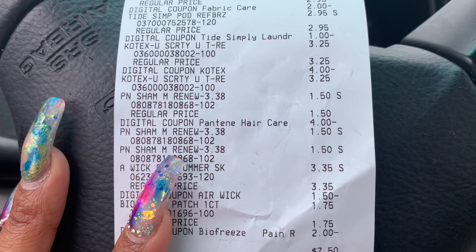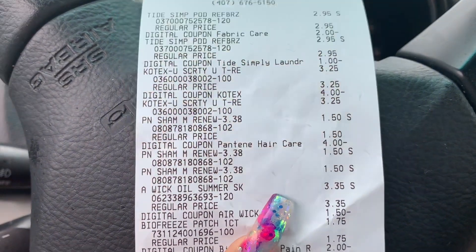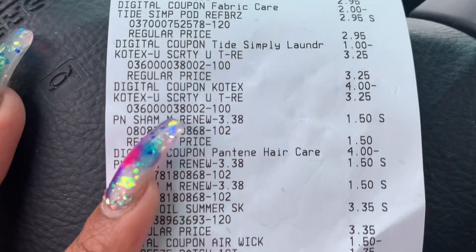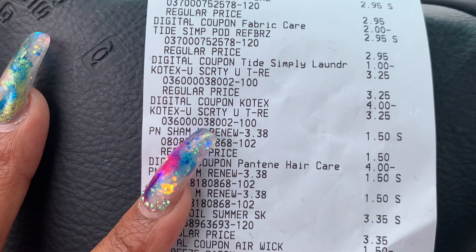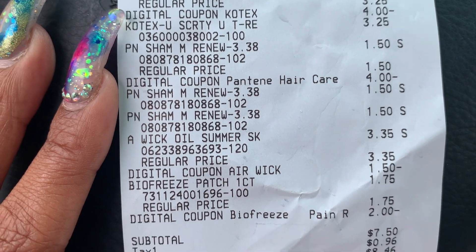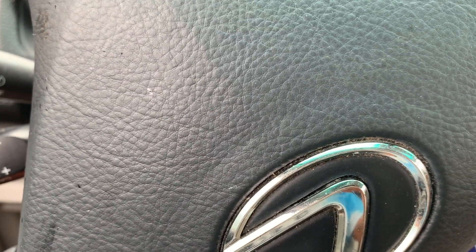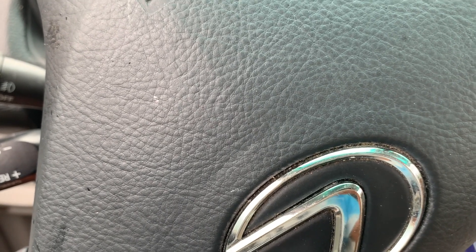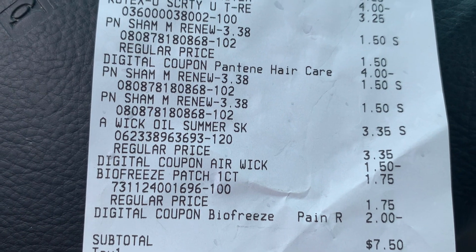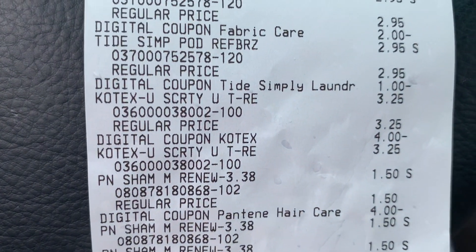My subtotal before coupons was $22, so that's a great savings. If you can get the Always Discreet, add it in with all of this and make it your Saturday deal, then use the $5 off $25 — you'll have an amazing total. I had $14.50 in digital coupons today, so let's go to another Dollar General to find the Always Discreet.